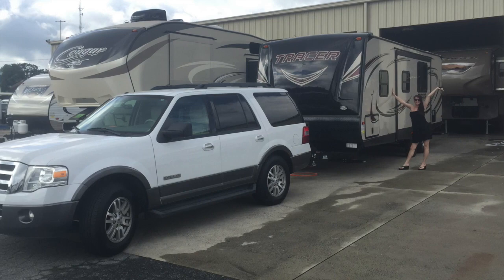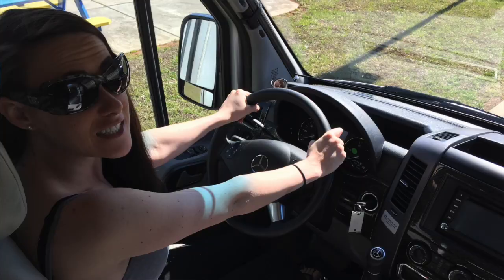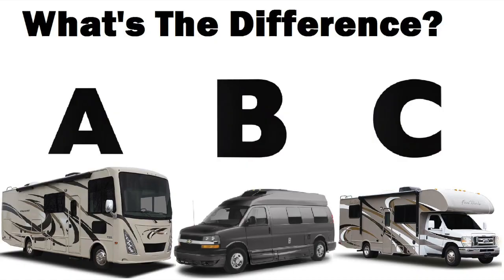There are two different types of RVs: either you have the towable kind where you need another car to tow you, or you have a motorized RV — you might hear those called motor homes. It's like an all-in-one capsule. I've had both. With a motor home, you have a motor and a home — up front we have the cabin and then here in the back we have the house.